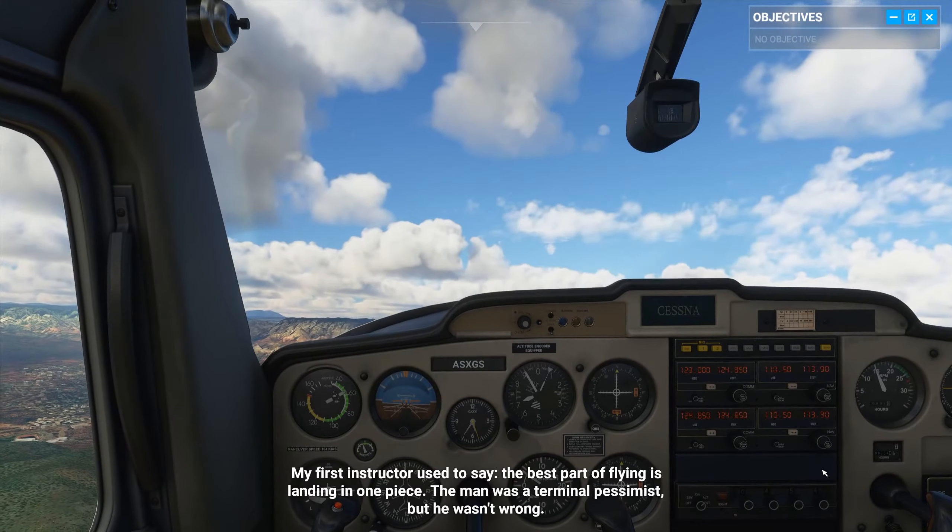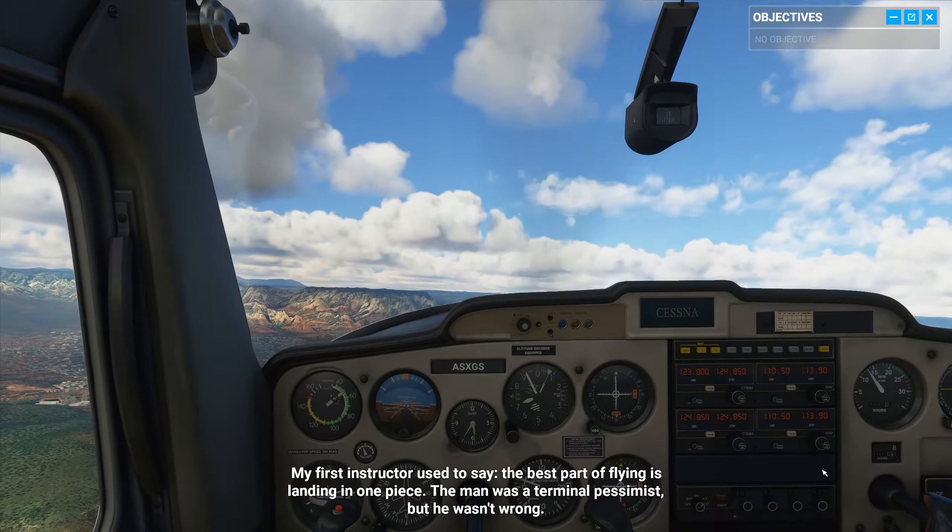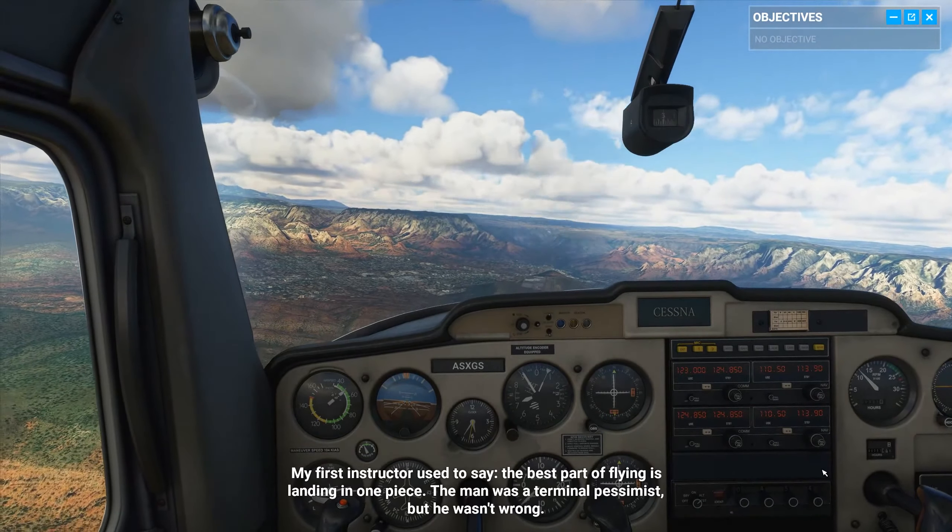My first instructor used to say, the best part of flying is landing in one piece. The man was a terminal pessimist, but he wasn't wrong.